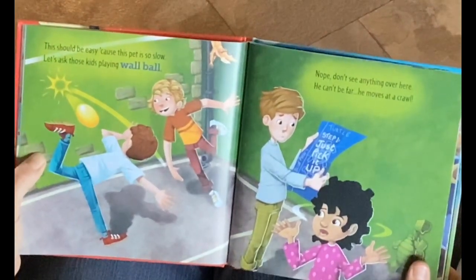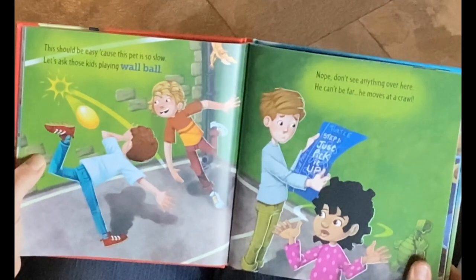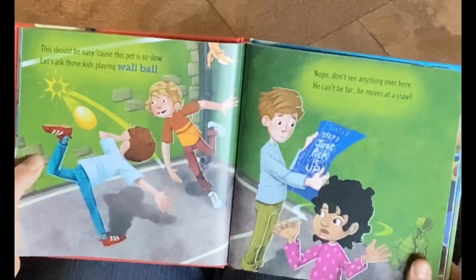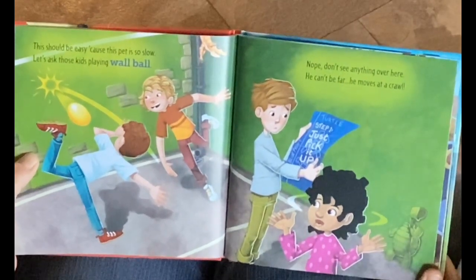This should be easy, because this pet is so slow. Let's ask those kids playing wall ball. Nope, don't see anything over here. He can't be far. He moves at a crawl.